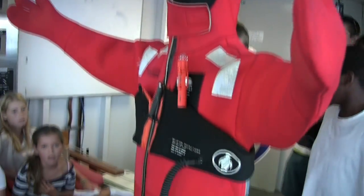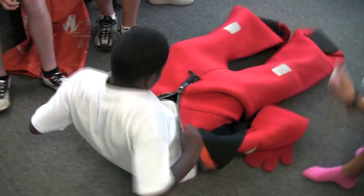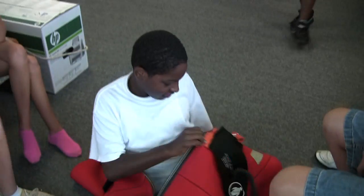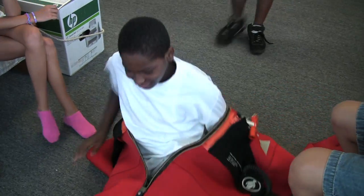One of the most important things to practice is putting on an immersion suit. In the unlikely event of the Atlantic Explorer sinking, you'll need to get into one pretty quickly. So let's see how Fahim, one of the Bionauts, does.